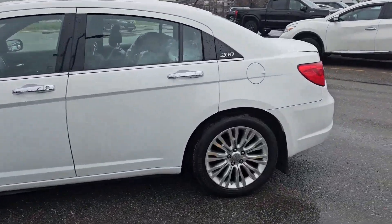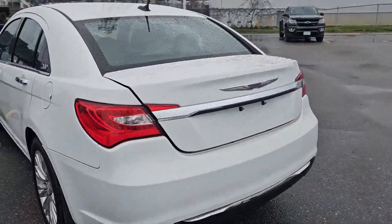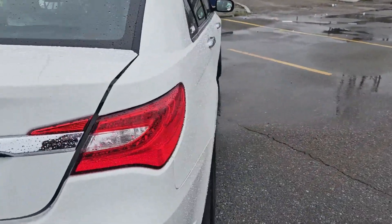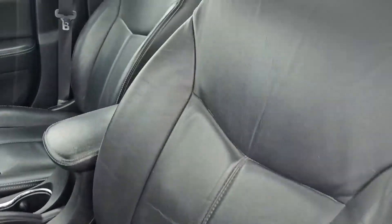The body looks to be in great condition for the age of the vehicle. Inside you've got power adjustable seats and a fully leather interior.